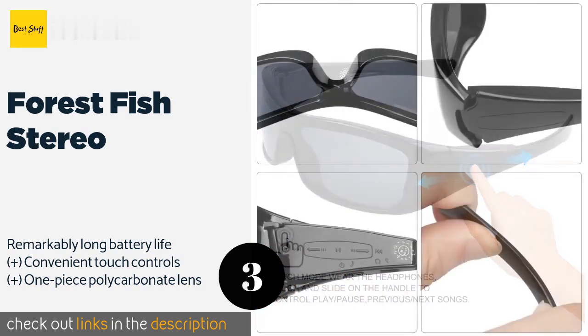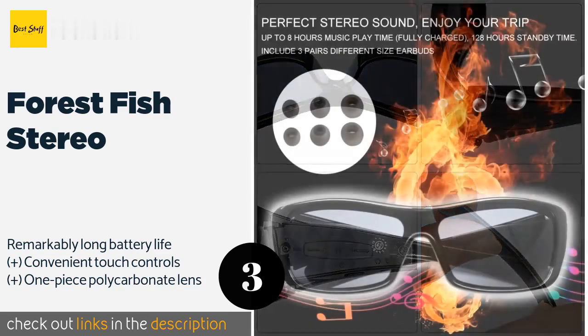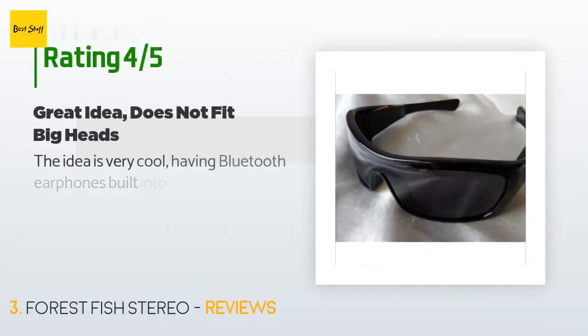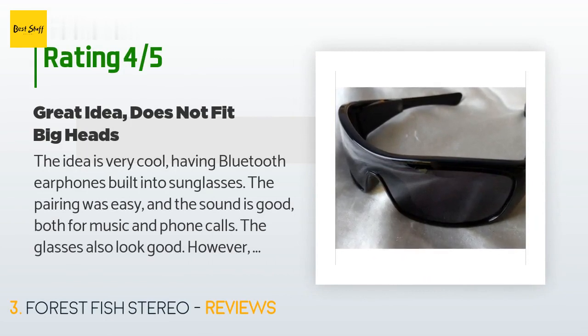The Forest Fish Stereo are a reasonably priced option that deliver entertainment on the go without sacrificing sound quality or clarity. They are light as a feather and their curved design fits well on most face shapes and sizes. The price is approximately $33, and this product has an average of 4.2 stars from more than 34 customer reviews.